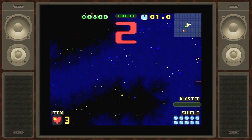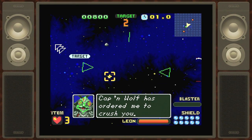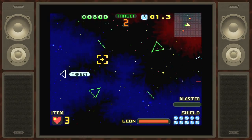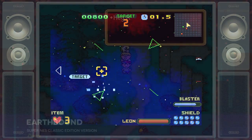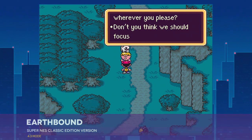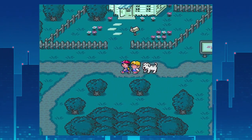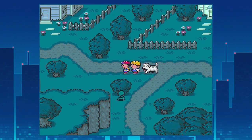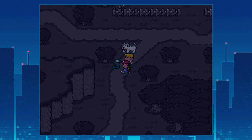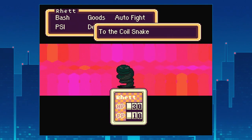I understand why Nintendo put a limited selection of games in a closed box — no upgrade mechanism keeps costs down, makes the device idiot-proof, and gives them room to release a second model with additional or alternate games at some point. But it is still a letdown. I'm sure someone will jailbreak the thing in no time flat to inject ROMs, but it would be nice to have the option to play Chrono Trigger legally. So it's not perfect, but it's still quite excellent all told. If you care at all about classic games, there's really no reason not to pick up a Super NES Classic Edition — assuming you can actually find one. There's always a catch.